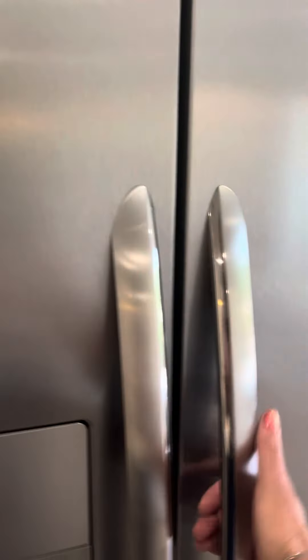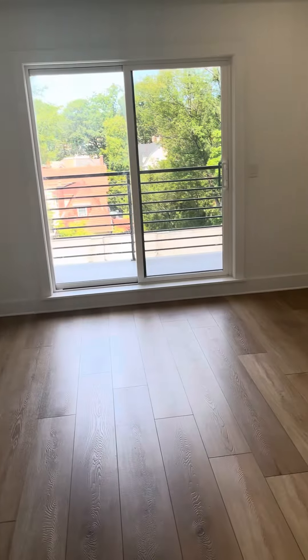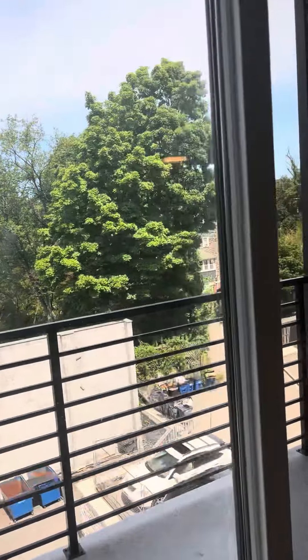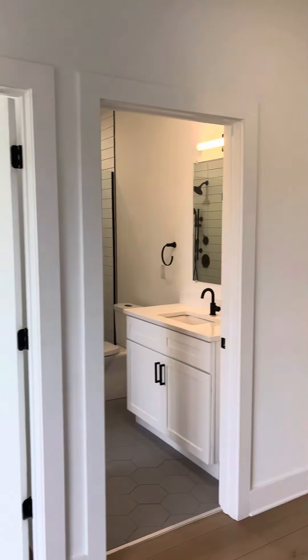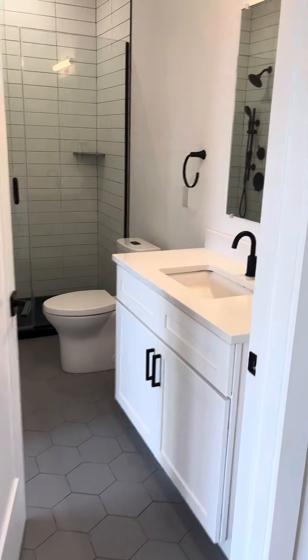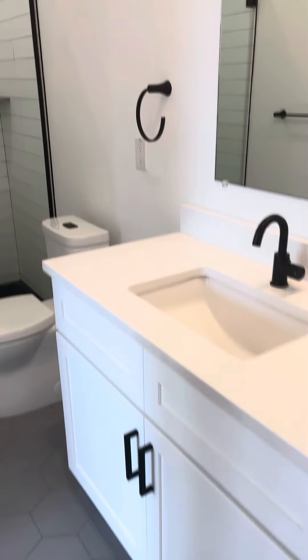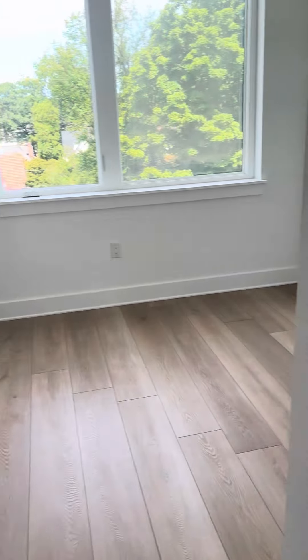Huge double-door refrigerator. Beautiful living area with a private balcony — perfect for your morning coffee. There's a full-size bathroom right off the living area with a wide vanity and a beautiful glass-tiled shower, with a jack-and-jill entrance into the master bedroom.